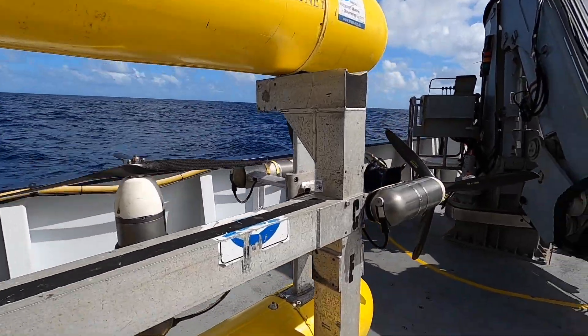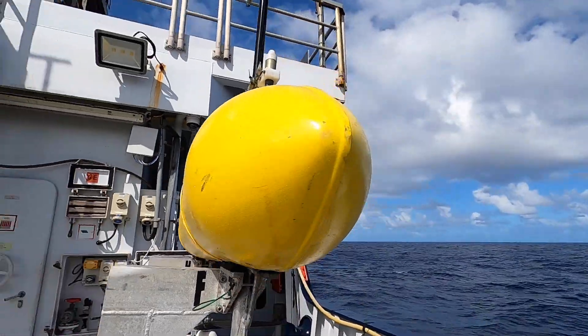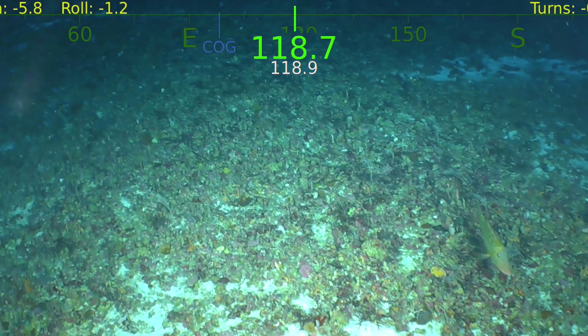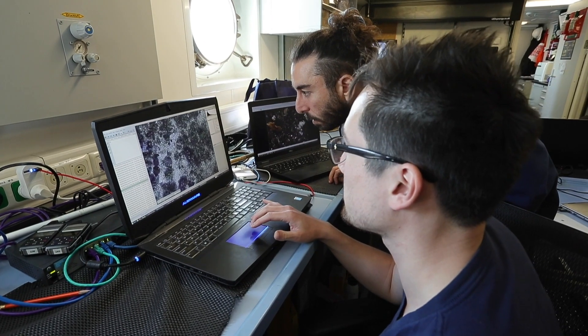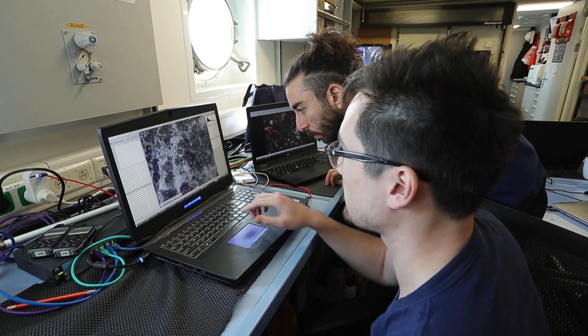The AUV — the autonomous underwater vehicle — brought on board by the researchers for this leg of the cruise is a special vehicle. We can put it in the water, program a mission into it, and it goes off with all of its sensors to collect data several meters off the sea floor, including high-resolution photographs, bathymetry from a multibeam system, as well as any other sensors they want to outfit onto it.